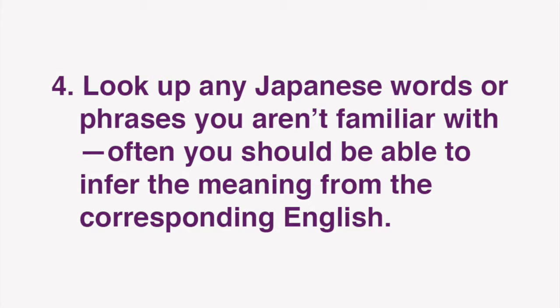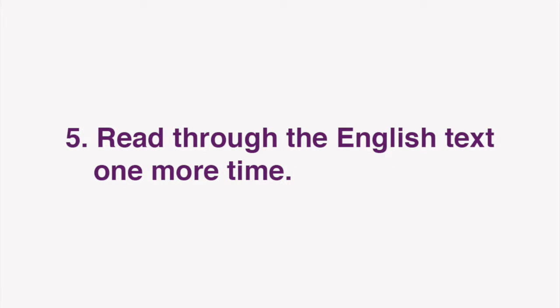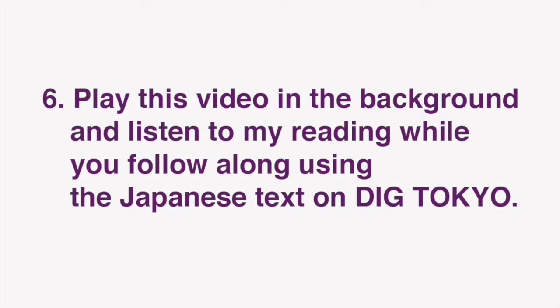Often you should be able to infer the meaning from the corresponding English. Next, read through the English text one more time. Now you're ready for our lesson. In this video, I'll be reading the text of the Japanese article. Play this video in the background and listen to my reading while you follow along using the Japanese text on Dig Tokyo.